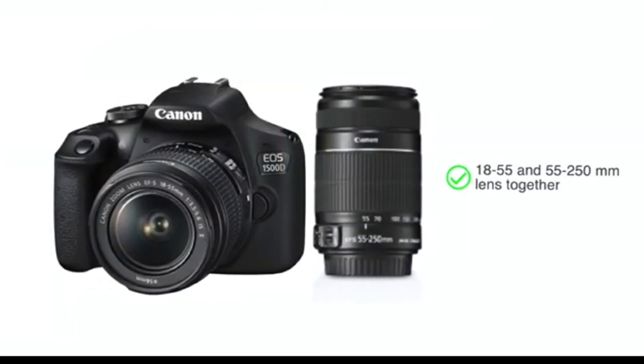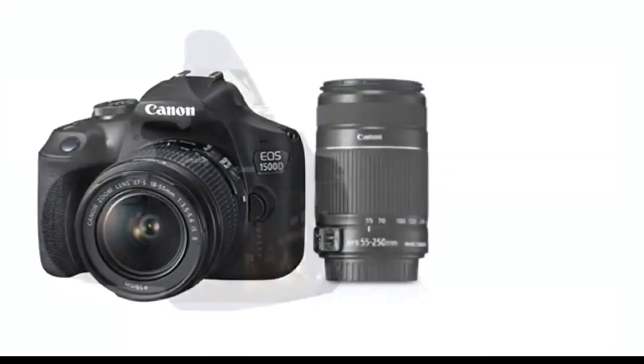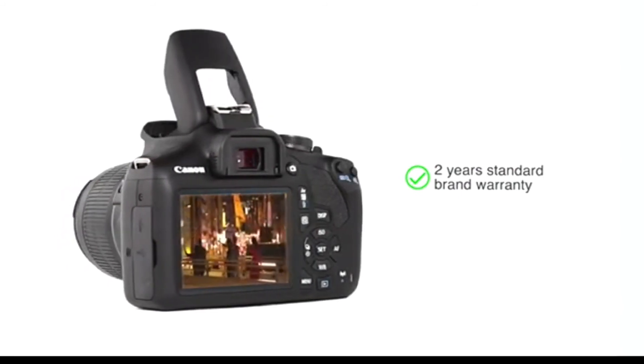This camera is available for purchase with the 18-55mm and 55-250mm lens together. This Canon EOS 1500D comes with 2 years standard brand warranty.